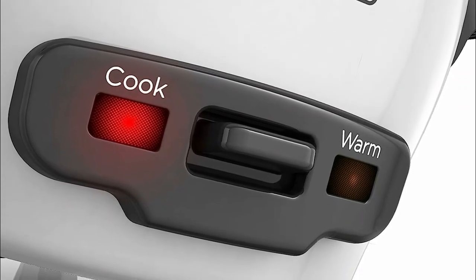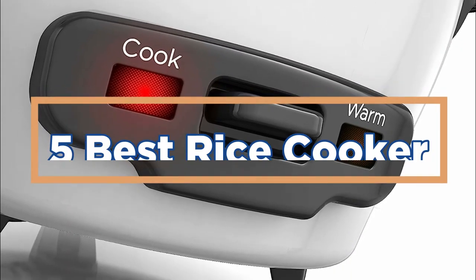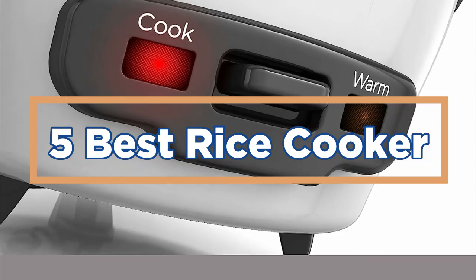In today's video, we will show you the top 5 best rice cookers. So, let's get started.